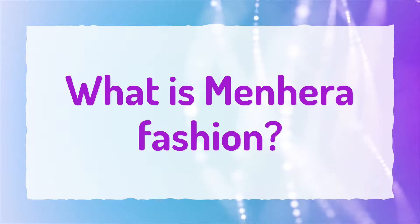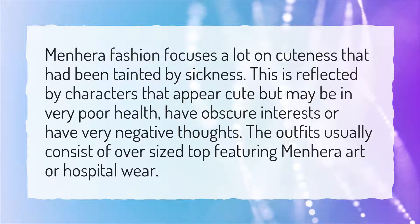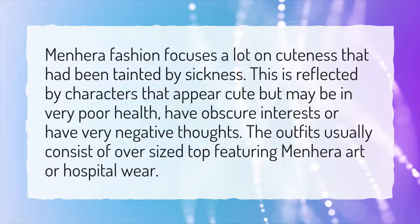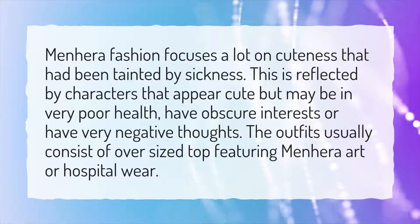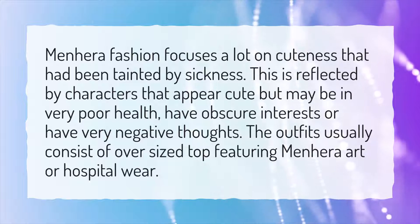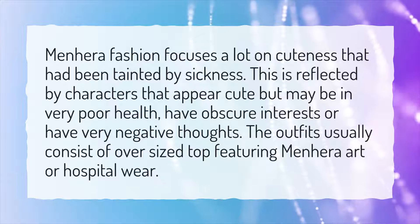What is Menhara Fashion? Menhara Fashion focuses a lot on cuteness that had been tainted by sickness. This is reflected by characters that appear cute but may be in very poor health, have obscure interests, or have very negative thoughts. The outfits usually consist of an oversized top featuring Menhara art or hospital wear.